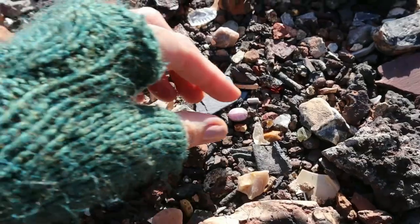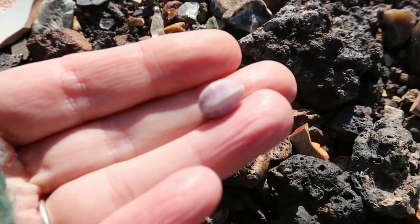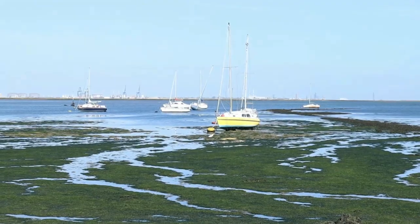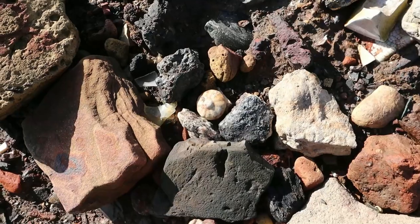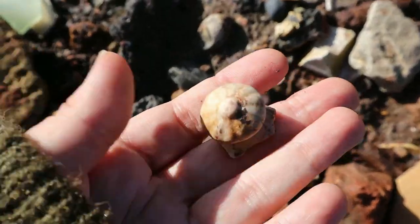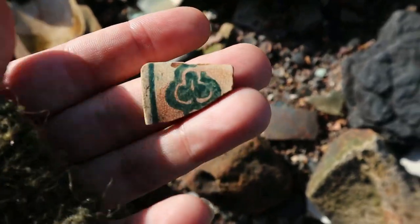A beautiful lilac bead — that's really nice! A bead! Shamrock or clover spongeware — it's nice.